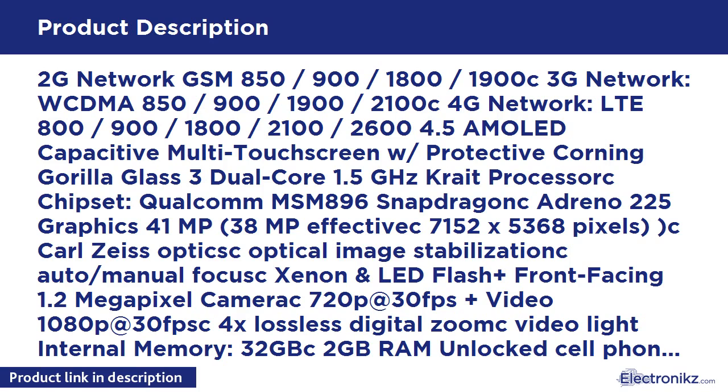Dual-Core 1.5GHz processor, Qualcomm MSM8960 Snapdragon chipset. 41MP camera (38MP effective), Carl Zeiss Optics, Optical Image Stabilization, Auto/Manual Focus, Xenon and LED Flash. Front-facing 1.2MP camera. Video recording at 720p at 30fps and 1080p at 30fps.